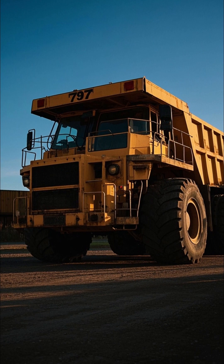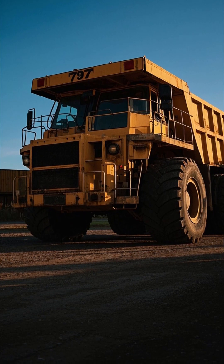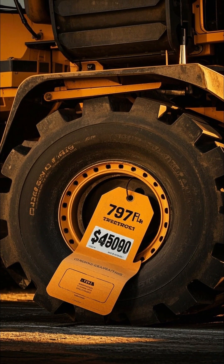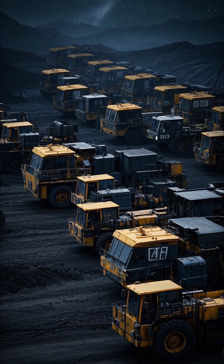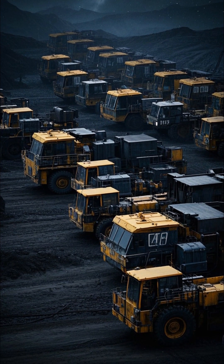The 797F's tires stand as tall as 13 feet, making them a striking feature of this imposing machine. Each tire costs over $40,000, highlighting the significant investment required to keep this giant rolling. With a total production of 300 units, the 797F remains a dominant force in the mining industry, symbolizing power and efficiency in equal measure.